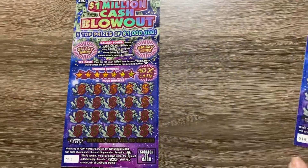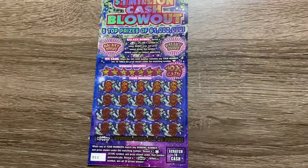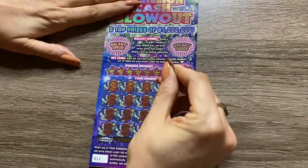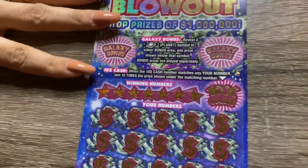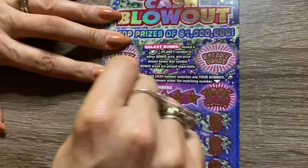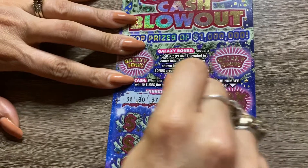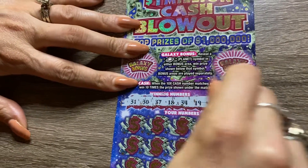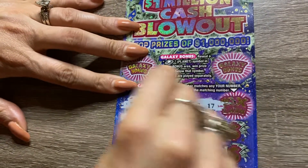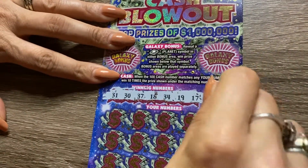We'll start off with ticket 11, and I got Mrs. Scratchin' for Cash — she's going to be doing our scratching today. We are going to scratch off the winning numbers first; she wants to do the bonus last. We got 31, 30, 37, 18, 34, 19, 17. And our 10 times number is 32.